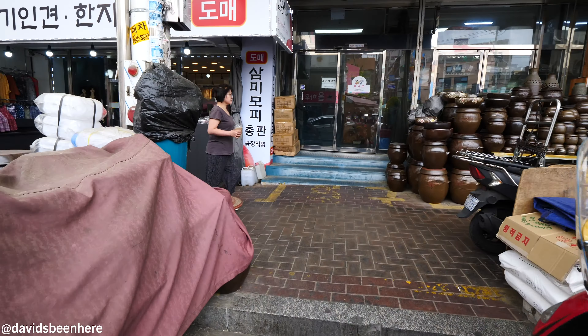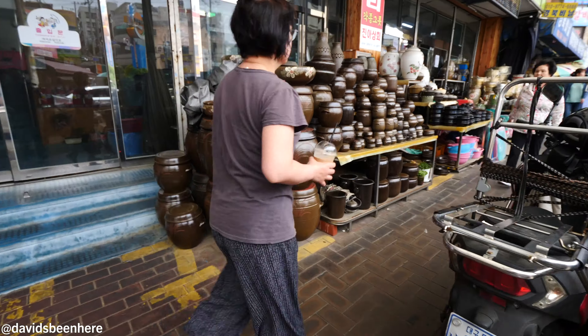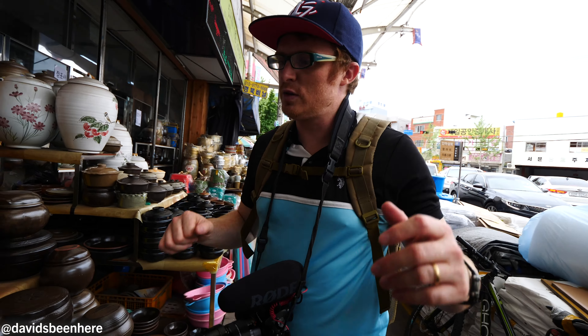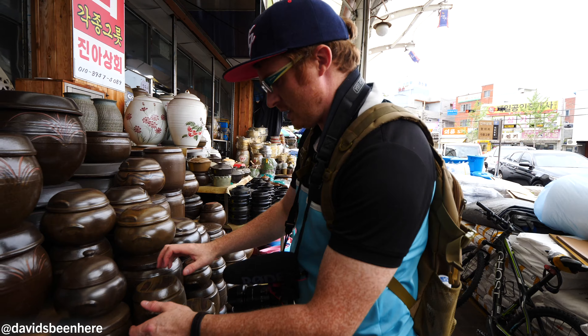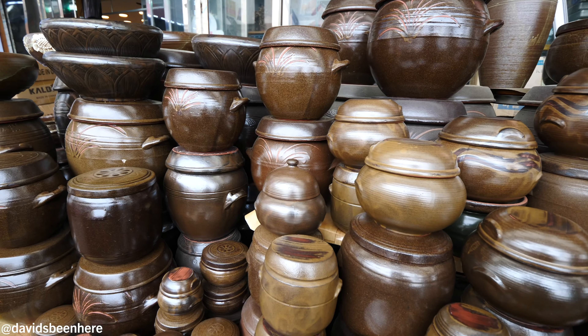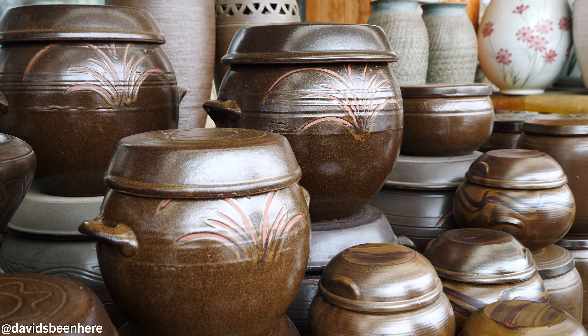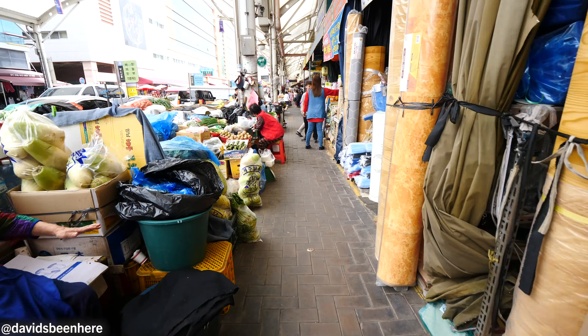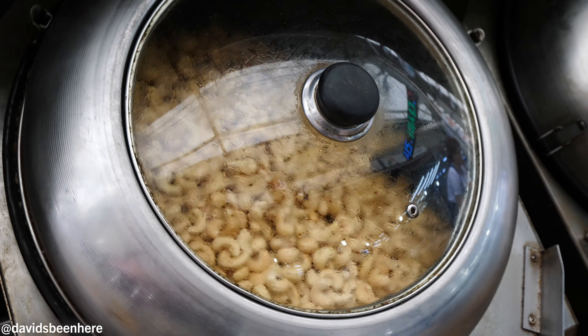Well, here we go — Seomun Market! I think we're the only foreigners here, which is great. I love that. Super local market. Sam, it's massive! These special pots are used for basically storing spices — different kinds of Korean paste: the red pepper paste, soybean paste. It's amazing. I'm thinking about buying one — seriously thinking about it. If the price is reasonable I may get one. Walking through the beginning of the market you can see a lot of kitchenware, lots of vegetables.